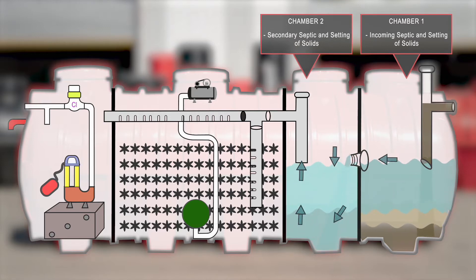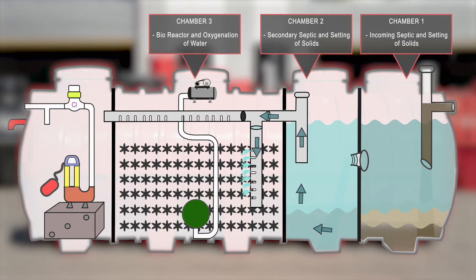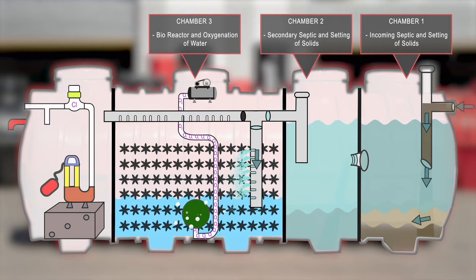Partially treated effluent gravity feeds into our bioreactor. Oxygen is introduced, followed by the aerobic digestion process.